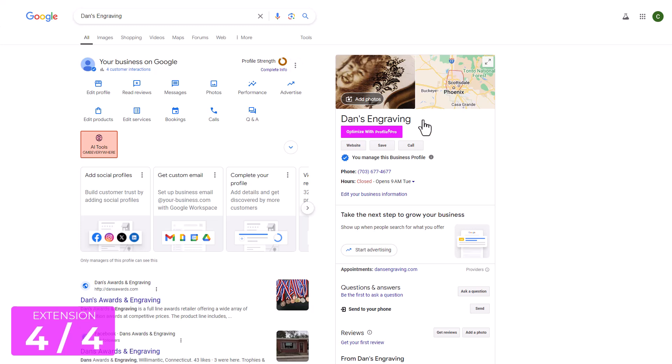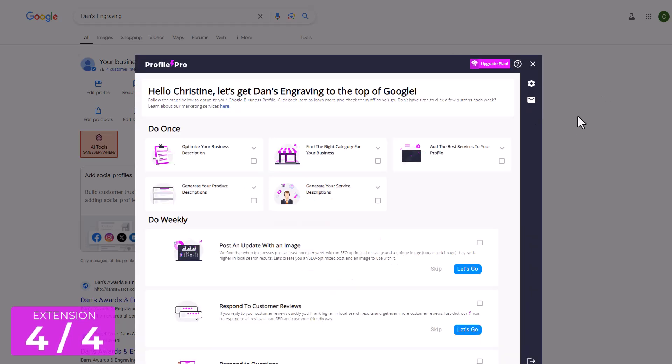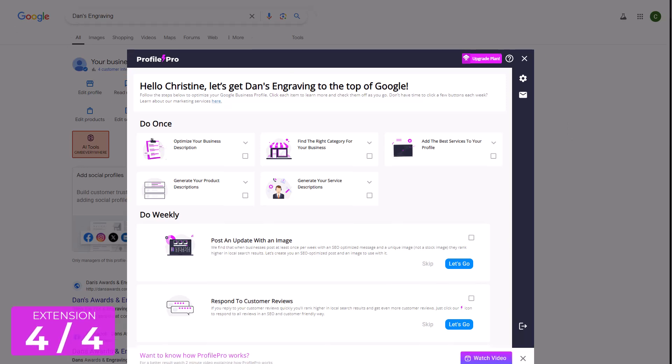But here specifically we are looking at Profile Pro, and this is going to help you optimize your profile with AI. You can simply click on the Optimize button and let them know if this is for your business or for a client's business. You'll fill out a few pieces of information about your business, and this is going to give you several options for managing your listing.